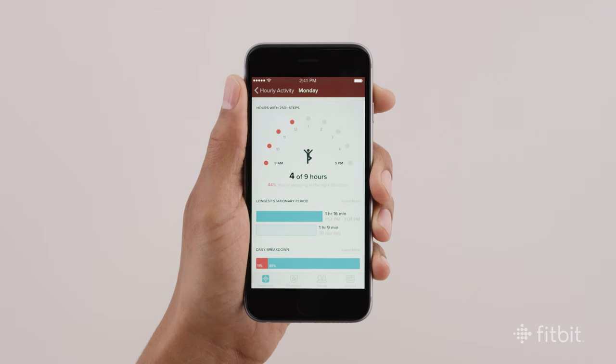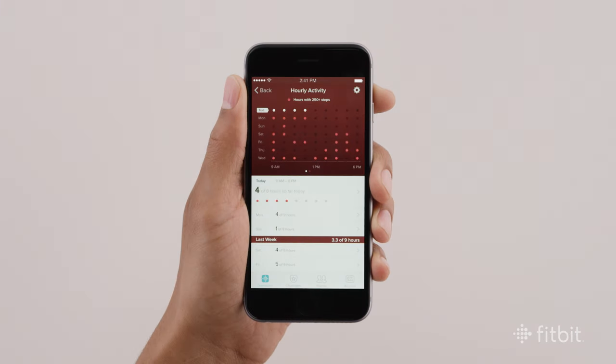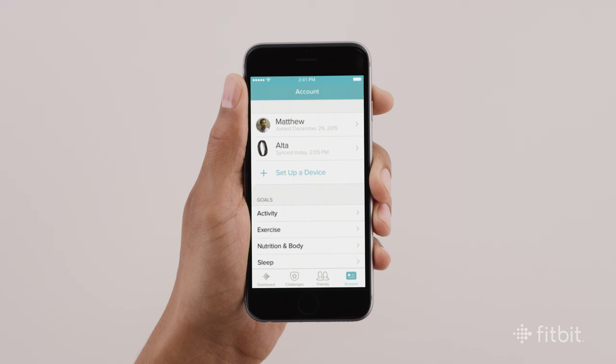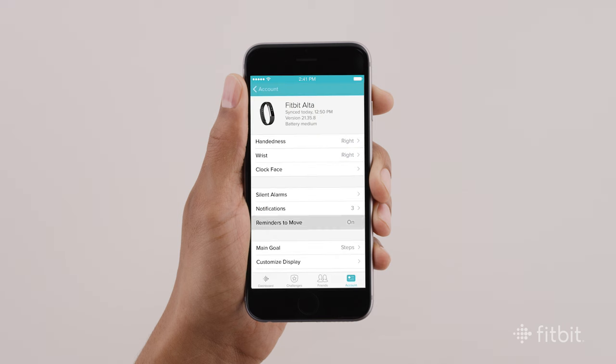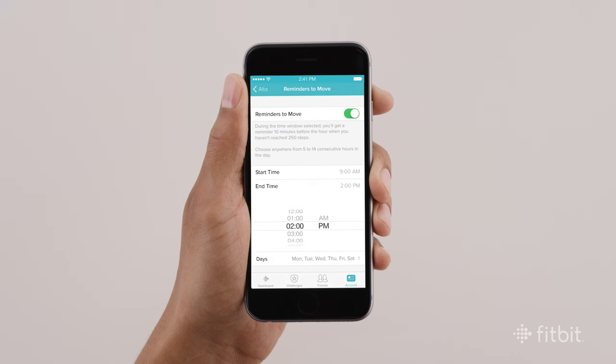If you want to adjust when you receive reminders or want to turn them off completely, select Account from the tab bar. Choose Fitbit Alta from the list of available devices and tap the reminders to move tile. From here, you can select which hours and days you'll receive reminders.